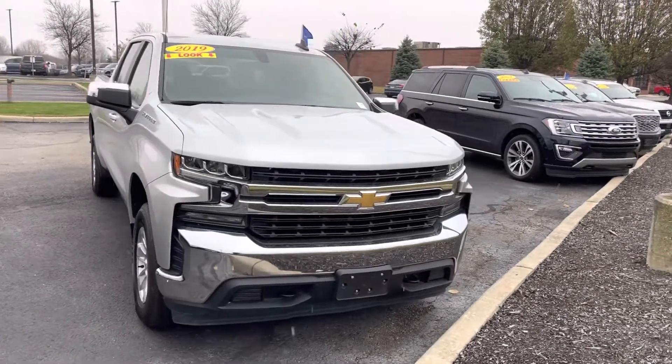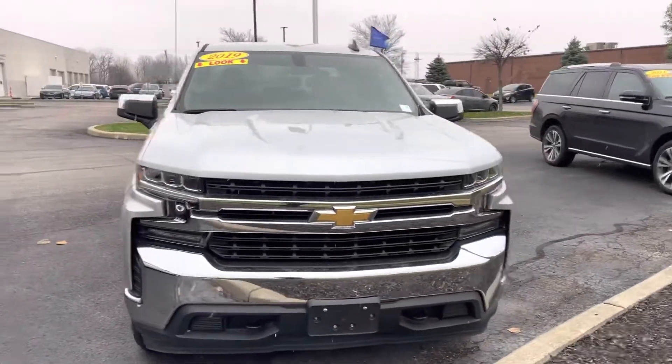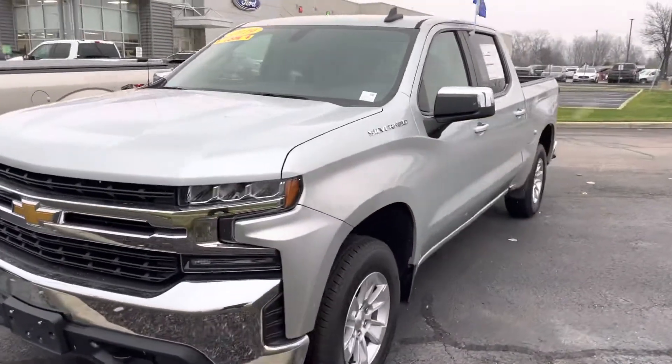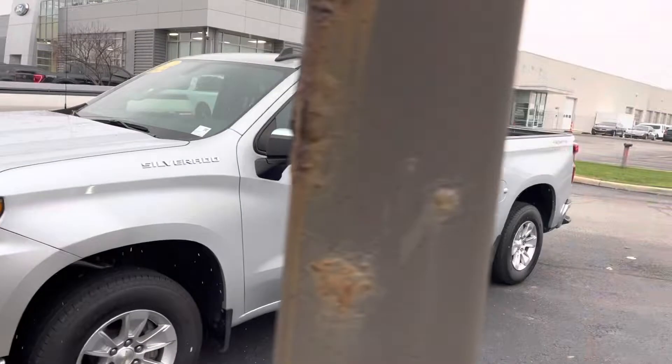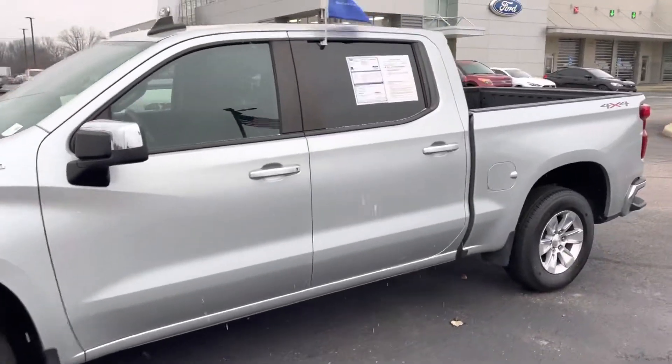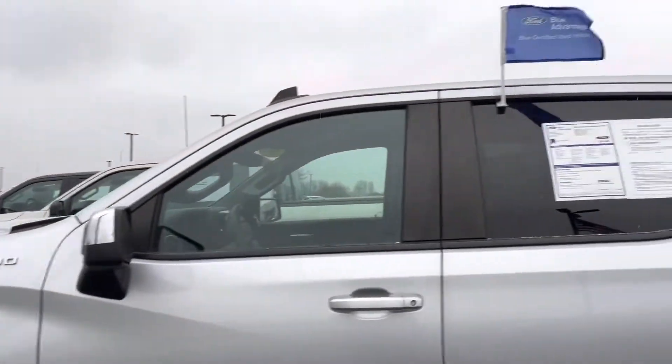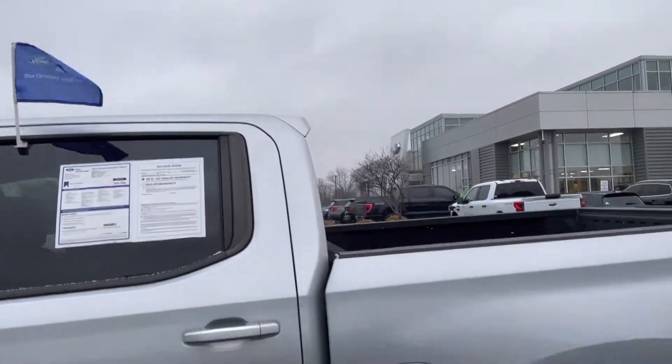Hey Kevin, this is JB with Bill Estes Ford. This is the 2019 Chevy Silverado that you expressed interest in online. I wanted to go ahead and give you a quick walk-around tour of this truck. It is here, it's in great shape. It's a certified truck, so it's going to be under comprehensive warranty when you drive off the lot — that's what that blue flag indicates.